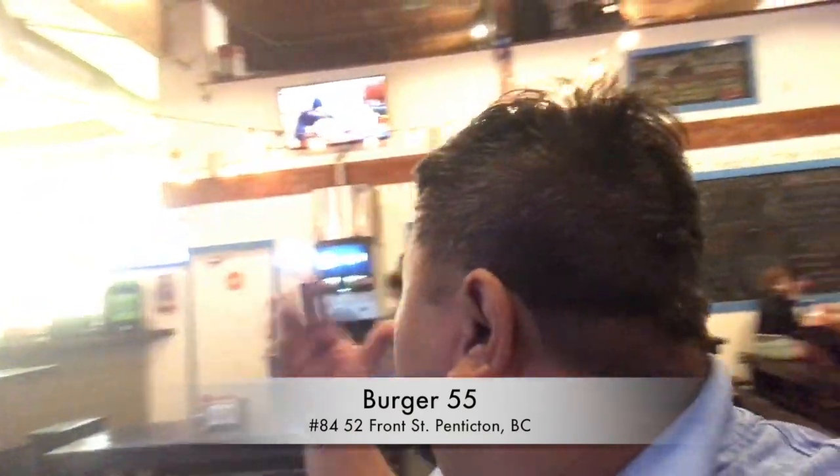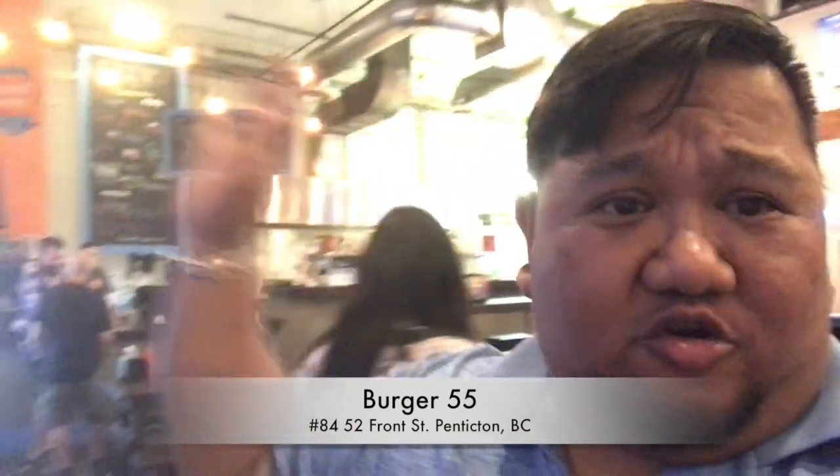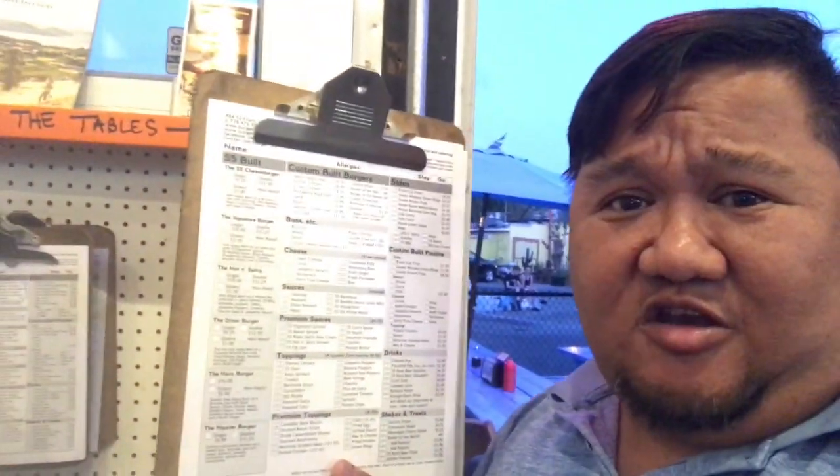So this is Burger 55. It's got a nice open concept with a big garage door that opens to the outside, so we're going to eat outside. It's like signing up — we're going to check off what we're ordering on a sheet and then give it to them and they cook it for us.